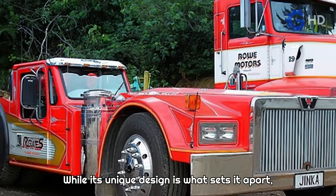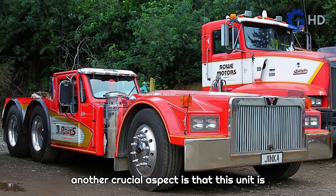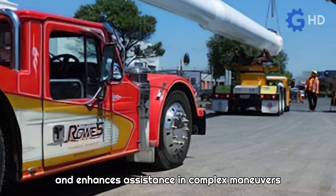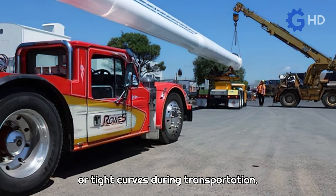While its unique design is what sets it apart, another crucial aspect is that this unit is entirely motorized and thus autonomous. This significantly aids in coupling tasks and enhances assistance in complex maneuvers or tight curves during transportation.